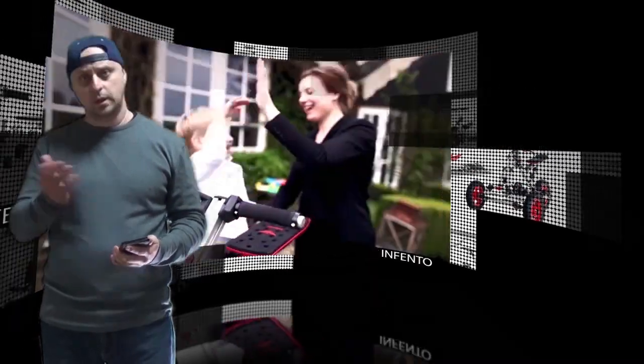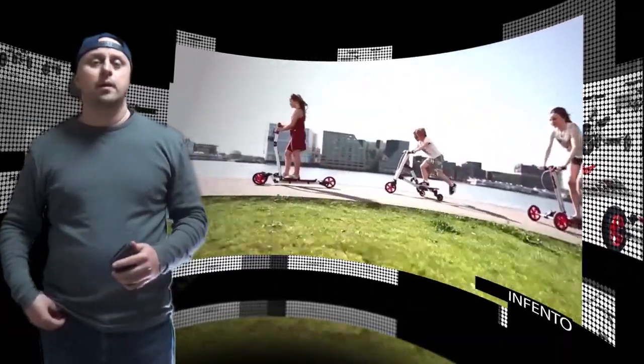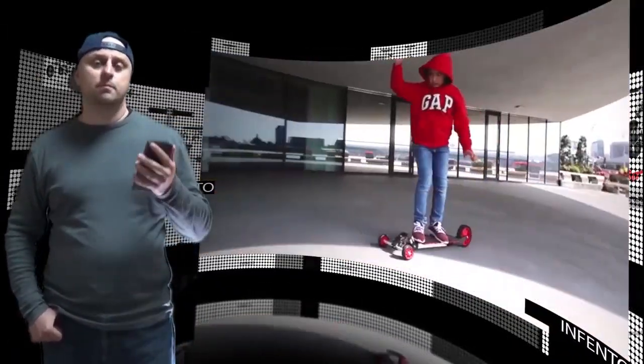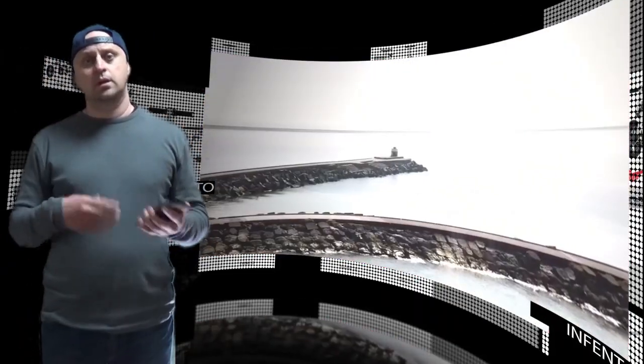Hi there. Two years ago, Infento introduced the world's first vehicle construction kits that can be assembled into different kinds of life-size vehicles. The project was a big hit and received a lot of appreciation from kids and parents around the world.